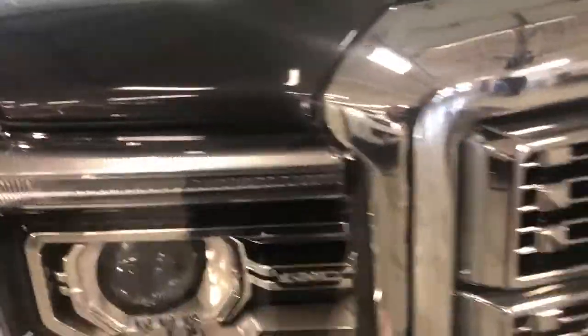Of course, it's Denali, so it has the front sensors, fog lights, the gorgeous LED C-channel lights right here, high-intensity discharge headlights, and the Denali grill.